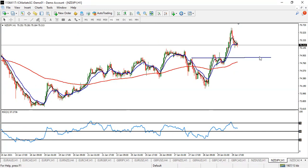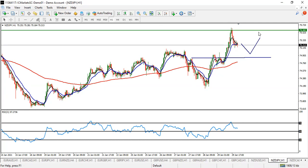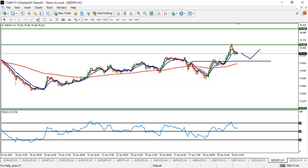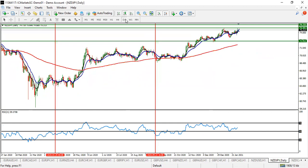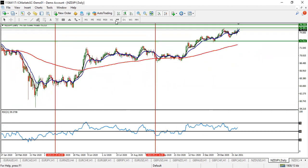NZD/JPY — wait for this to pull back to the 120 moving average. On its way up, ensure you catch the move to the upside. Look for a buy and take your first profit before 75.58. This pair is expected to push up some more. Look for buy on NZD/JPY.